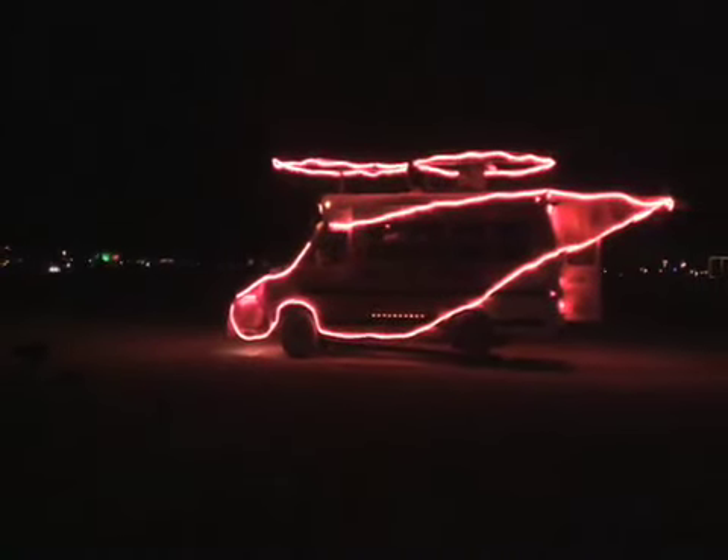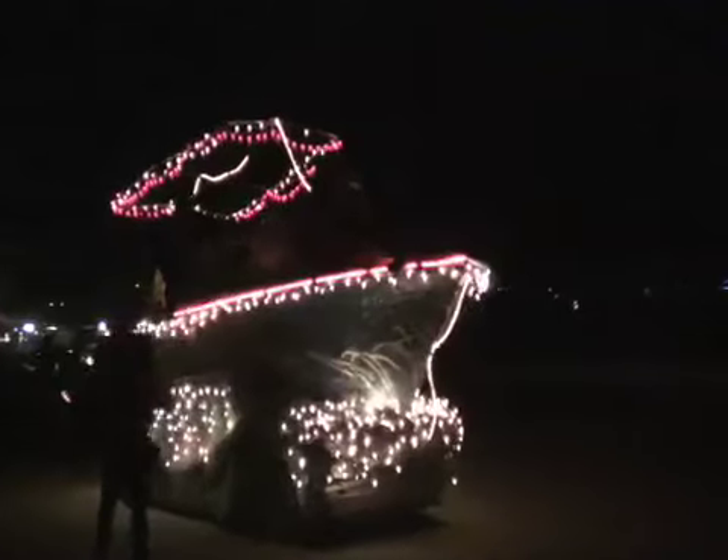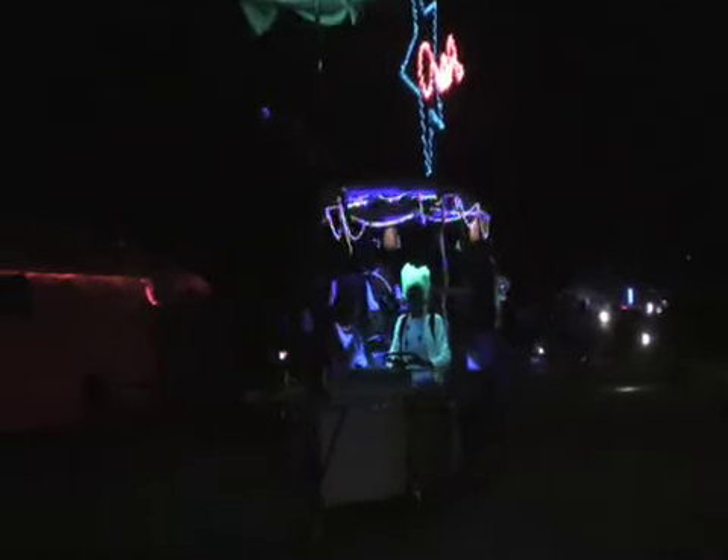After dark, the mutant vehicles of the night appear, illuminating with L-wire and great blasts of fire. They seem to float above the ground like ethereal, ghostly apparitions in the pitch blackness of the desert.